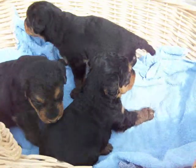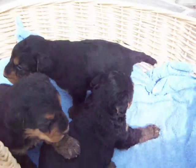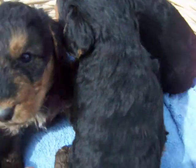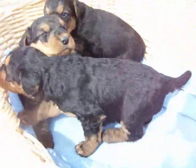These are the three male puppies. All three of them are black and tan. They're between three and four weeks old and they're just starting to get around.